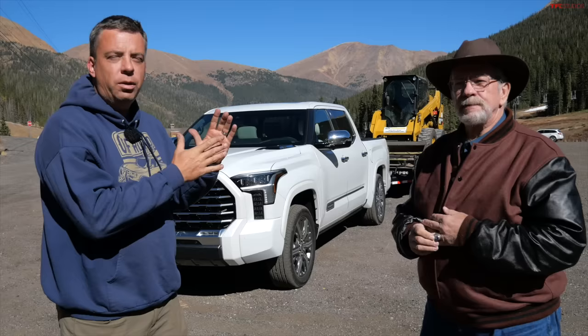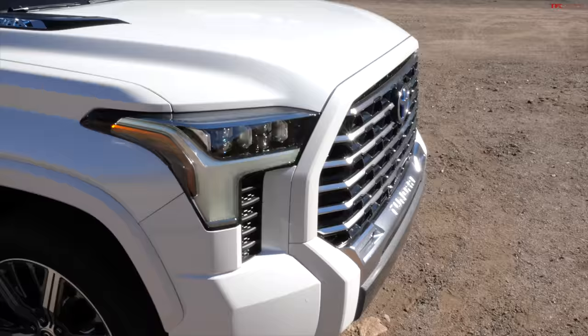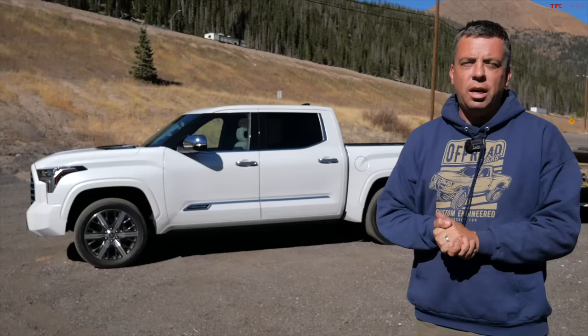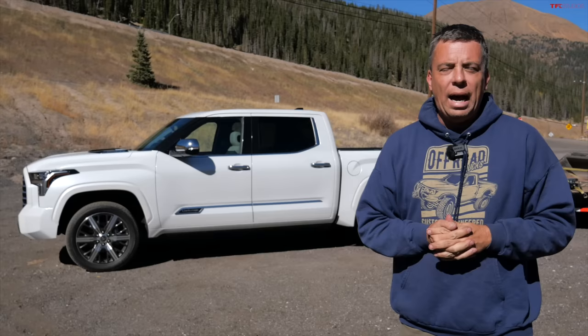We're going to take this brand new truck, the Toyota Tundra Capstone Luxury Edition. We're going to hook up 10,000 pounds to it and take it on the Super Ike. This is a first for Toyota because they have not had a Capstone Luxury Edition of the Tundra until now. I would call it the Lexus of pickup trucks.